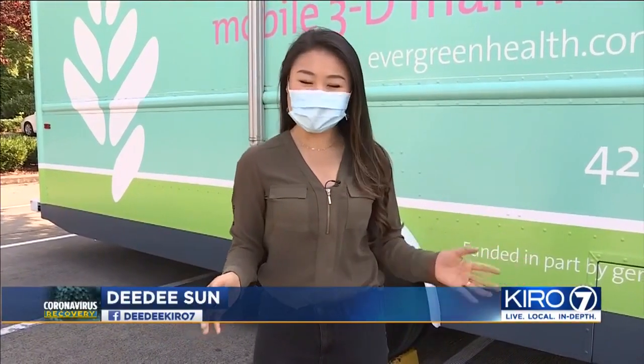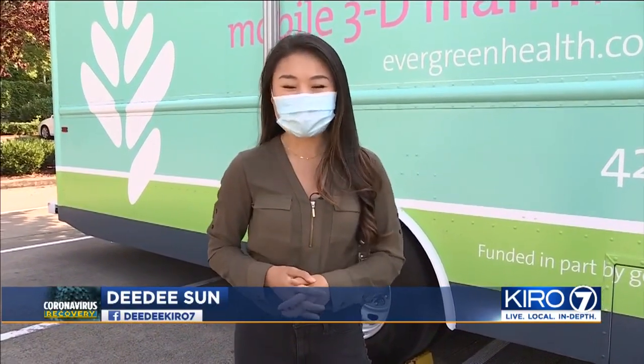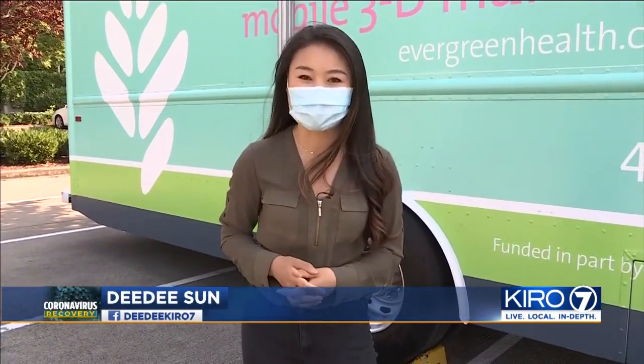This mobile unit operates year-round, and next week will be in Snohomish, Sammamish, Bothell, and Woodinville. Reporting today from Redmond, Didi Sun, Kyro 7 News.